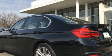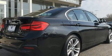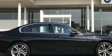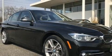BMW prioritized fit and finish, as evidenced by power front seats, automatic dimming door mirrors, front dual zone air conditioning, front fog lights, turn signal indicator mirrors, rain sensing wipers, and seat memory.